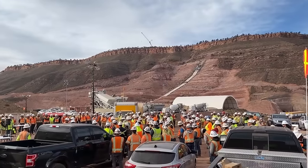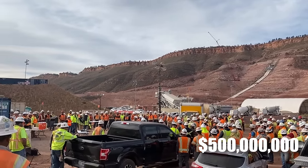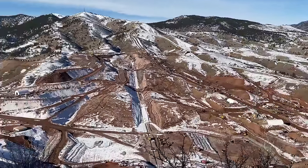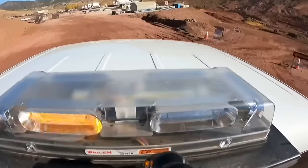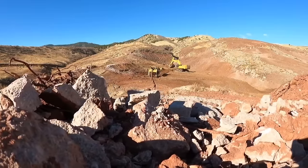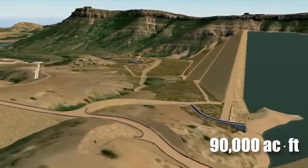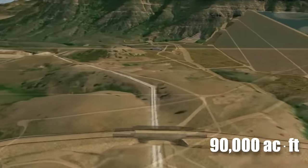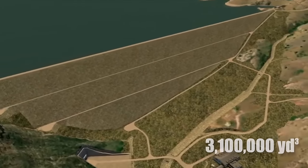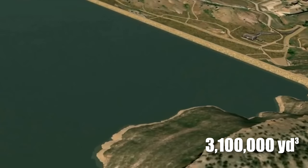The total cost of building the reservoir comes to about $500 million, making it roughly $340,000 for each day of construction. The scale is hard to digest: 90,000 acre-feet of water storage capacity, 4 million tons of aggregate processing, and 3.1 million cubic yards of excavation are involved in this project.